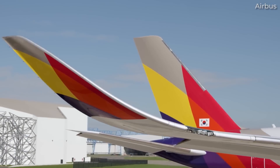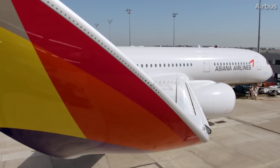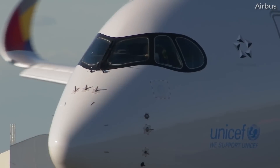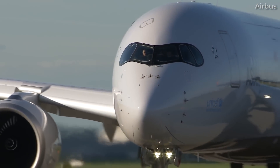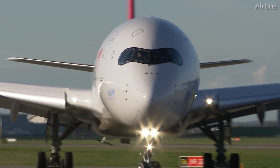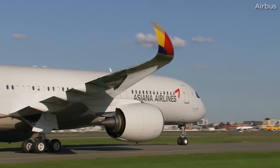Not all planes require customers to make such a choice. For example, the Airbus A350 is powered exclusively by Rolls-Royce Trent XWB turbofans. The UK-based engine manufacturer celebrated the delivery of the 1,000th example in 2021.